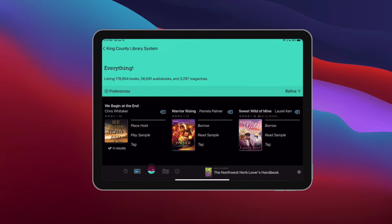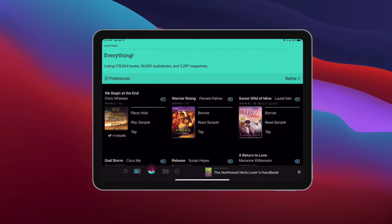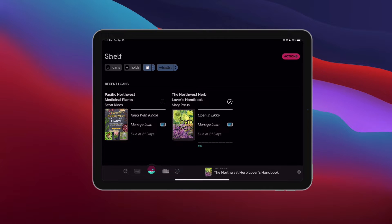Here are some random books I pulled up. You can see some of these are not available right now — it says 'Place Hold,' just like when you're in the library. If I want to borrow I can just tap on that and borrow. But let's get back to the book we're looking at today, which is Pacific Northwest Medicinal Plants.